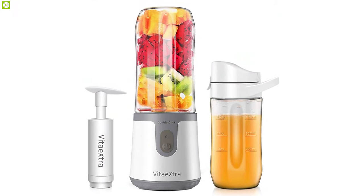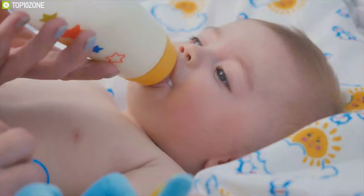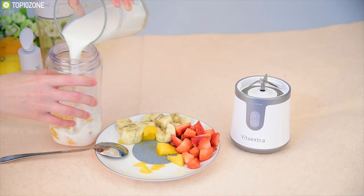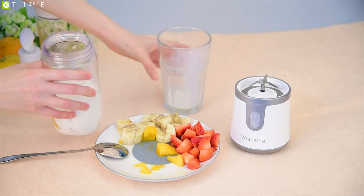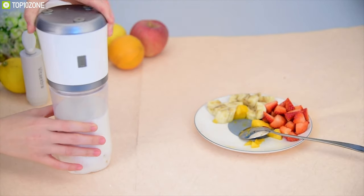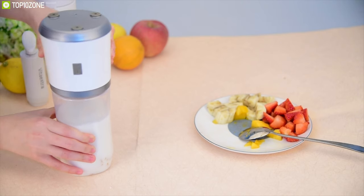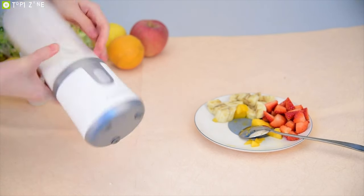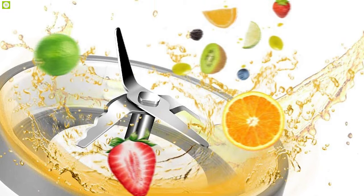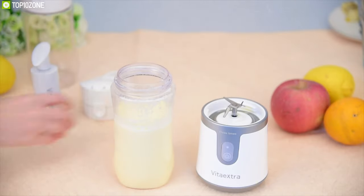Made with 100% food-grade material, the Vita Extra portable personal blender is specifically ideal for baby food and smoothies. This blender is leak-proof since it can only be turned on once the jar is screwed tightly. It provides a safety feature that prevents the motor from functioning if the jar is not attached. The double-click-to-turn-on design also avoids mistaken touch. Equipped with four powerful stainless blades, the Vita Extra can make homemade smoothies taste as good as the pros.